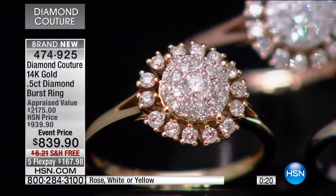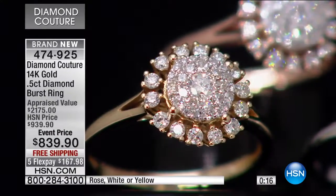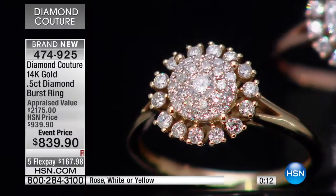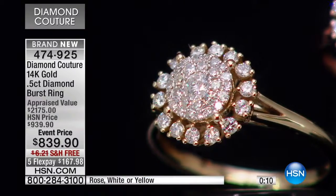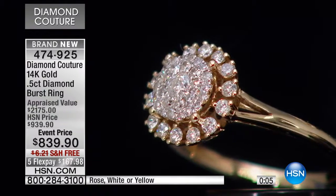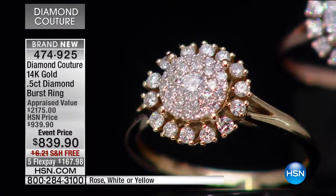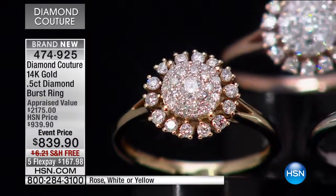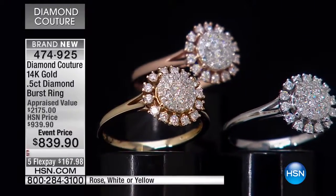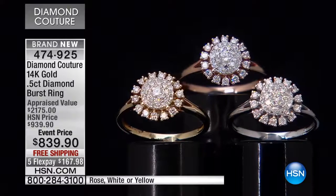Let's not forget the appraisal — the lowest appraisal was $2,175, out of eight appraisals. Girls, buy it, take it to your jeweler, take it to the person you trust, appraise it, and feel good. Please write to me, call me — let me know how you felt, and let me know if the sparkle gave you butterflies in your heart.